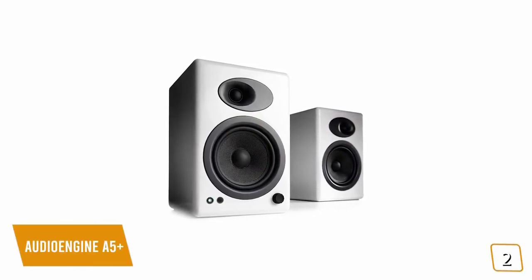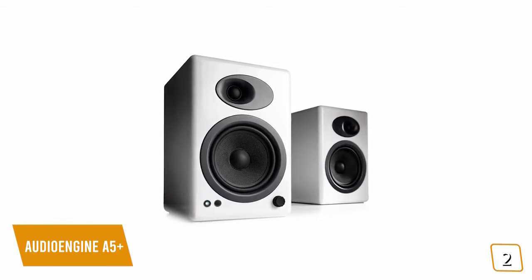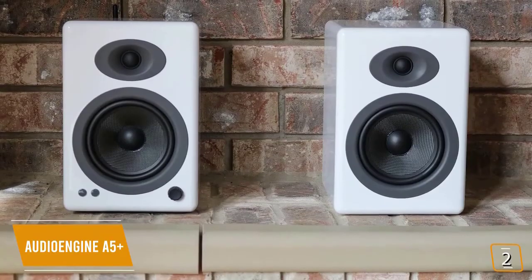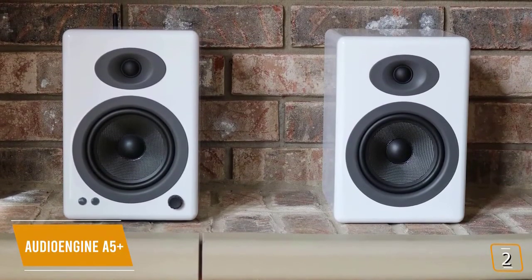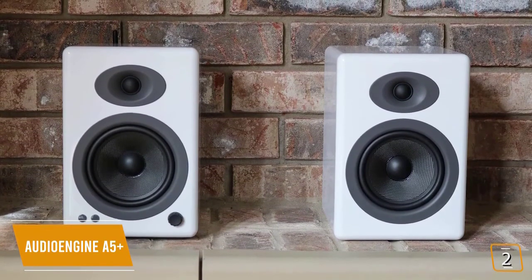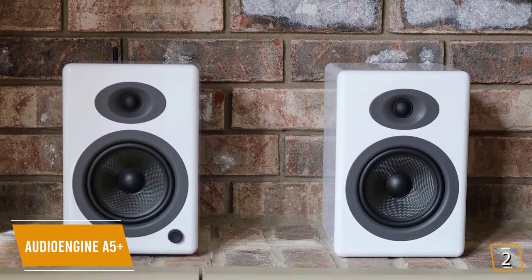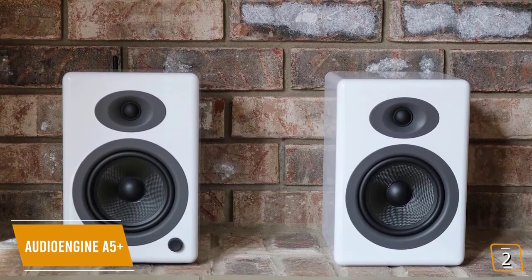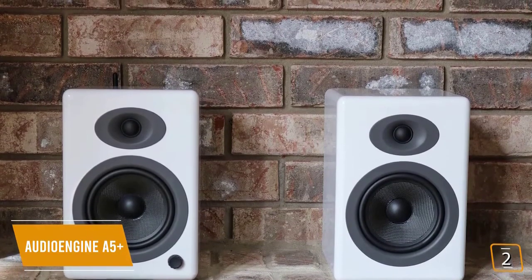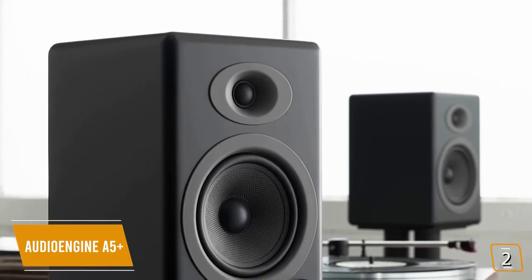The second product on our list is the Audioengine A5 Plus — these are our best overall bookshelf speakers. If you're an audiophile looking for a set of premium bookshelf speakers from an award-winning brand, then the Audioengine A5 Plus is the company's flagship bookshelf speaker and a great choice for you. Currently priced at $499, the A5 Pluses bring professional amplified output to fill rooms with 150 watts of bold stereo sound.